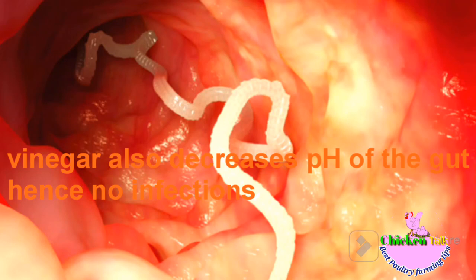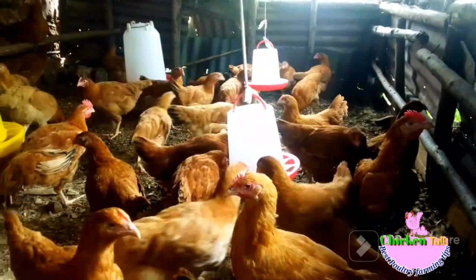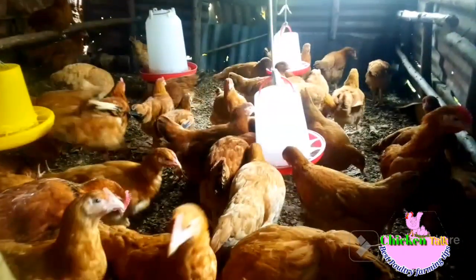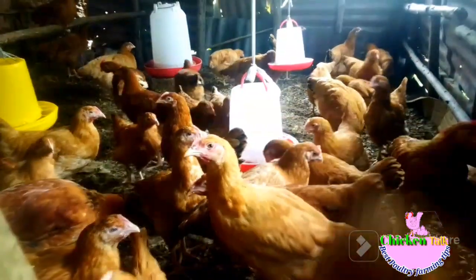Vinegar also decreases infestations in chickens by decreasing the pH of the gut, and your chickens will have better digestion of the charcoal — hence they will have all these benefits as we are going to cover later in this video.